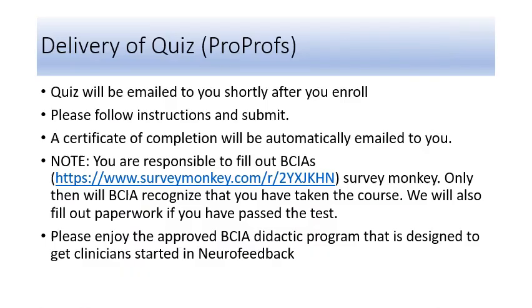There are several videos you can watch. Your quiz will be emailed to you separately from a company called ProProfs. Please follow the instructions and submit the test once you have passed it. A Certificate of Completion will automatically be emailed to you. You are responsible for filling out BCIA's SurveyMonkey — only then will BCIA recognize that you have taken the course. We will also fill out corresponding paperwork.